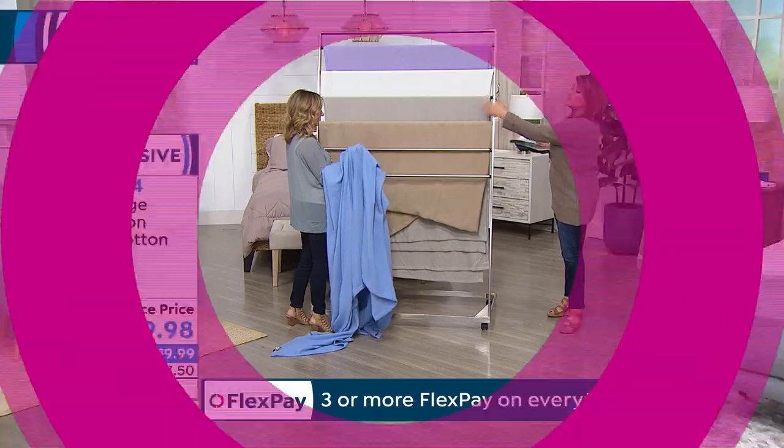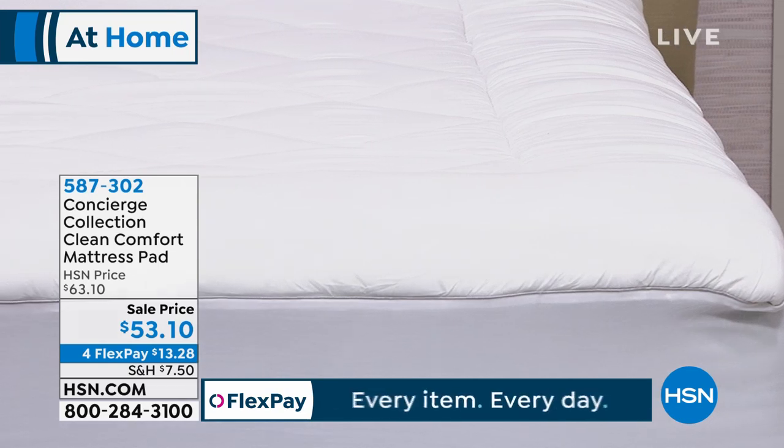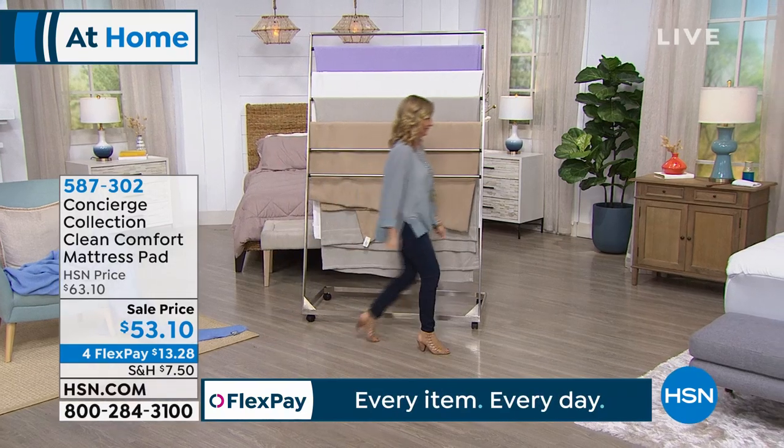I'm picking up two in gray because the boys are getting big-boy beds — they have shades of gray and white in their room, so we're getting two of those today.